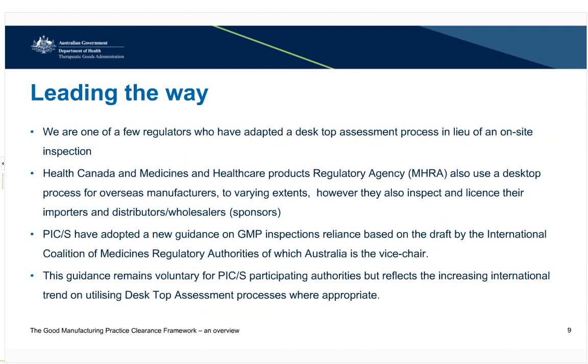The TGA is one of the few regulators to have adopted a desktop assessment process in lieu of an on-site inspection. The Pharmaceutical Inspection Cooperation Scheme, or PIC/S, has recently issued a guidance document outlining how this type of process can be implemented. This guidance remains voluntary for PIC/S members, but reflects the trend to utilise desktop assessment processes where appropriate.